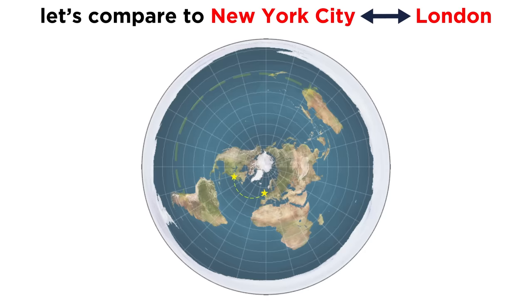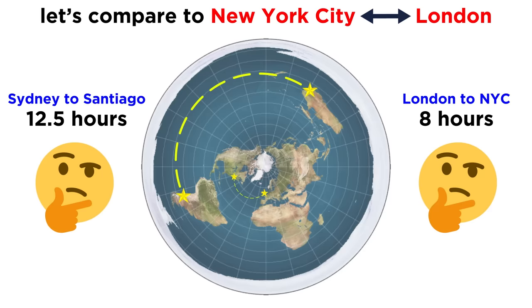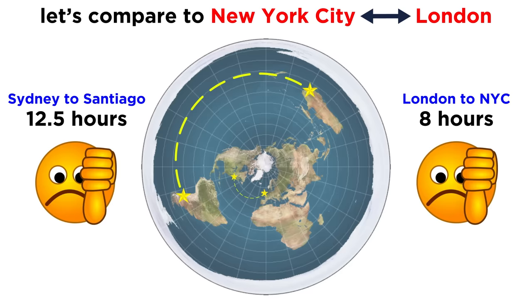For comparison, how long does it take to fly between New York City and London? It's about 7 hours going east and about 8 hours going west. Now you tell me — does it make sense that a plane would travel this enormous arc in less than twice the time it would take to travel this teeny tiny one? Not even a little bit.